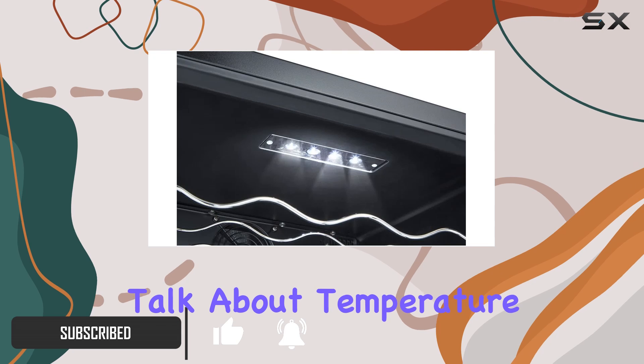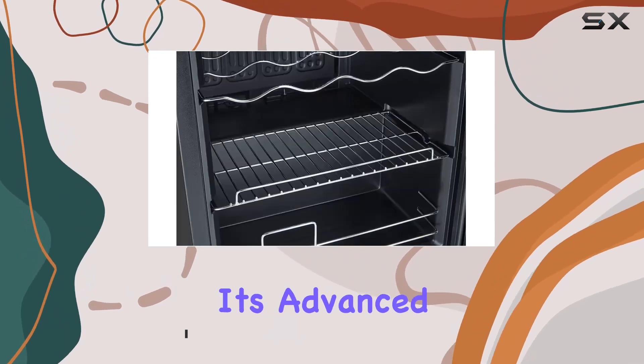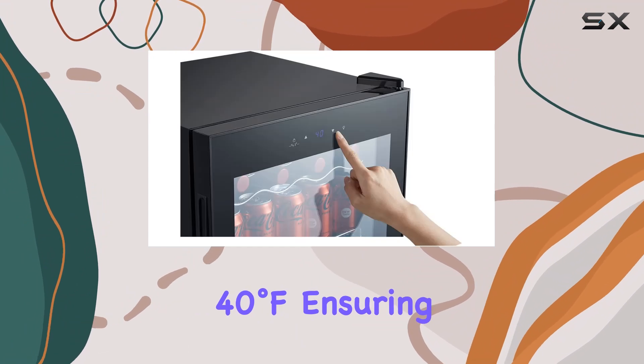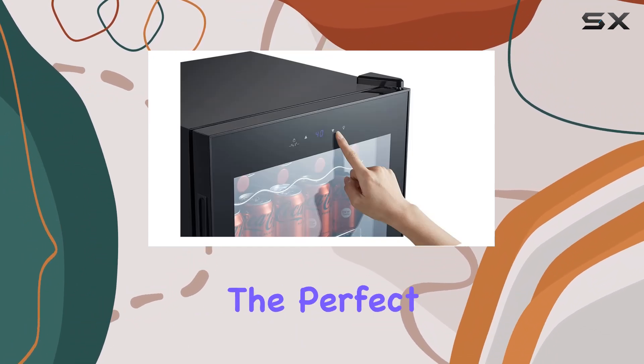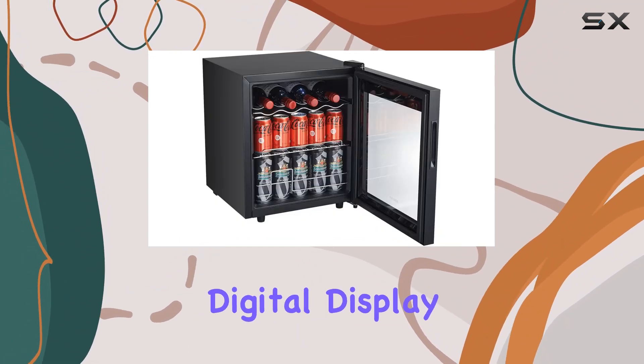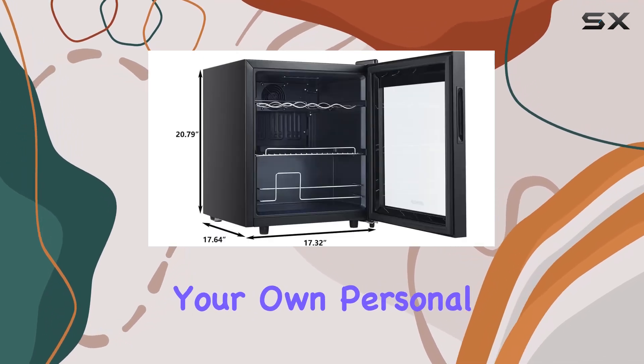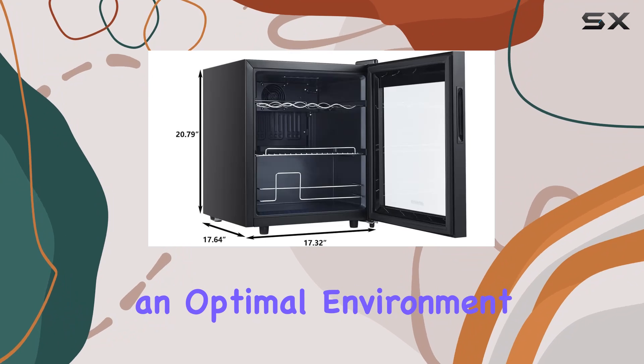First off, let's talk about temperature control. With its advanced system, this fridge cools down to a refreshing 40 degrees Fahrenheit, ensuring your beverages are always at the perfect chill level. And a large digital display coupled with the memory function? It's like having your own personal bartender ensuring an optimal environment for your drinks.